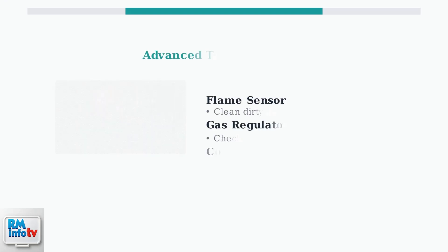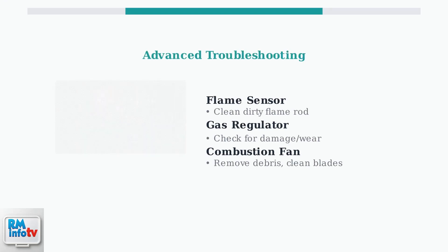If the reset doesn't work, several components may need inspection or cleaning. A dirty flame sensor can prevent proper flame detection. The gas regulator should be inspected for damage. Check the combustion fan for debris that could block airflow. Look for signs of wear, like cracked hoses or damaged connections that could affect system performance.